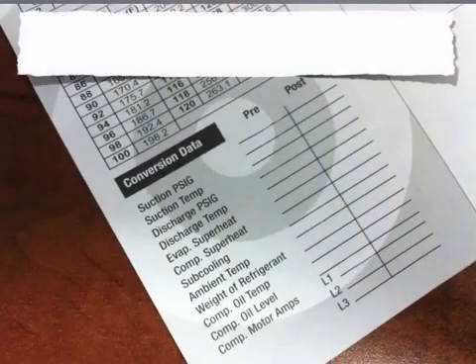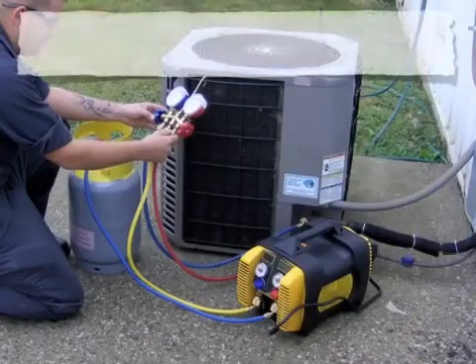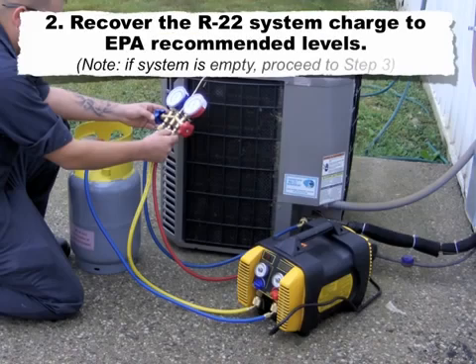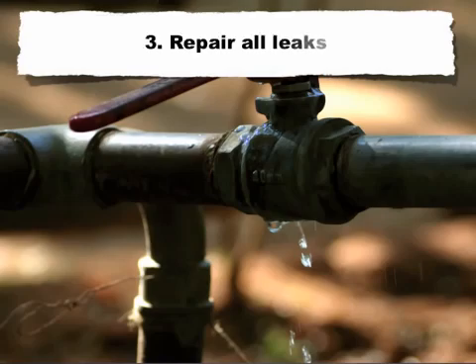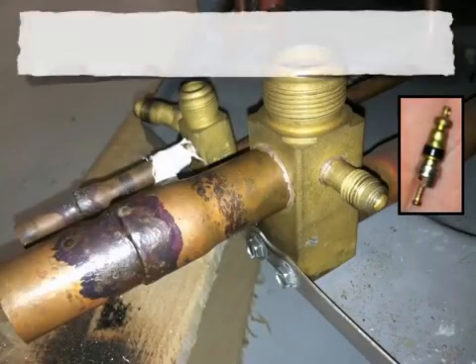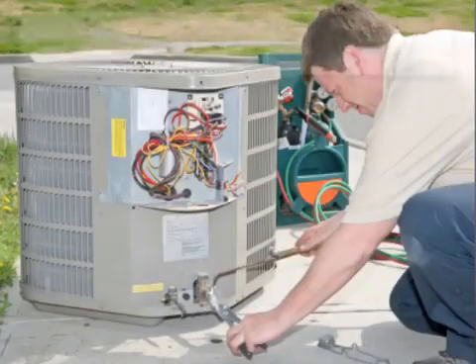Steps for performing the retrofit. Step 1: record preconversion data. Step 2: recover the R22 system charge to EPA recommended levels. If the system is empty, proceed to step 3. Step 3: repair all leaks. Step 4: replace all elastomers, if applicable.